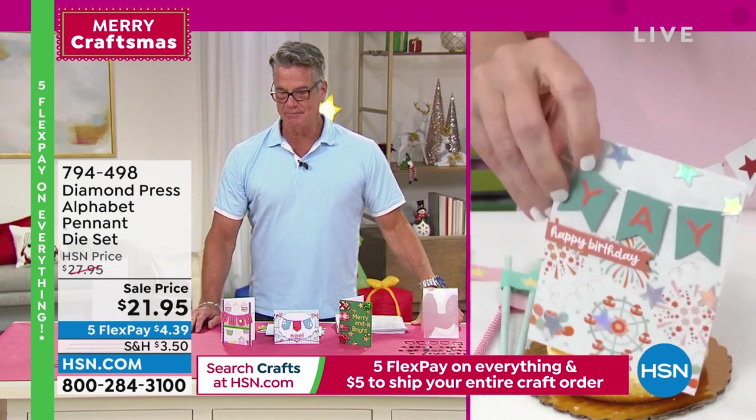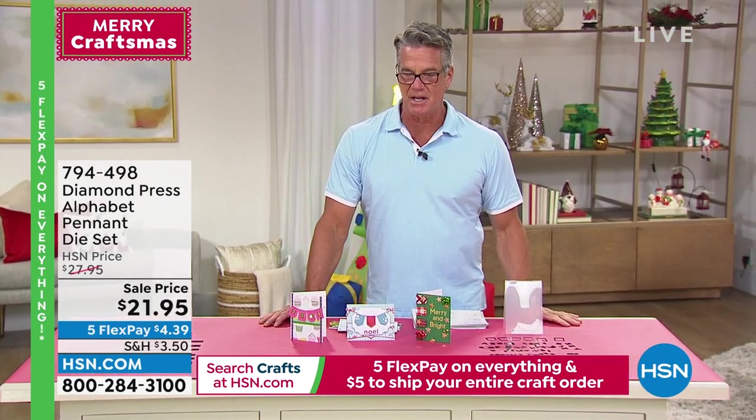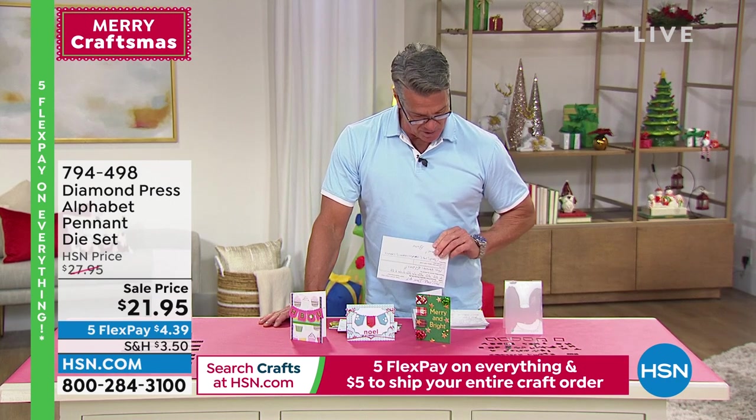Look at 'baby girl' — instead of going to a store and spending five bucks on one, you can make one yourself for pennies. And you can still use it for your cards and scrapbook pages. Item number 794498 — the Alphabet Pennant Die Set.